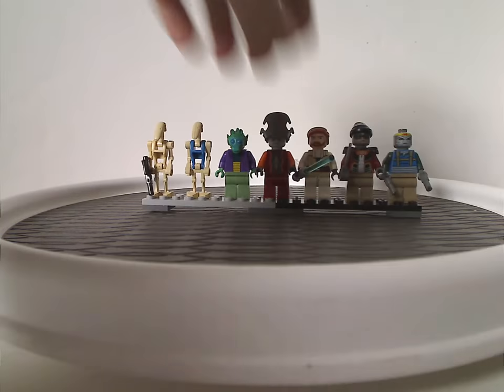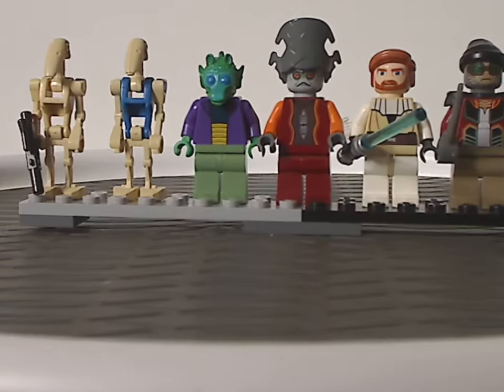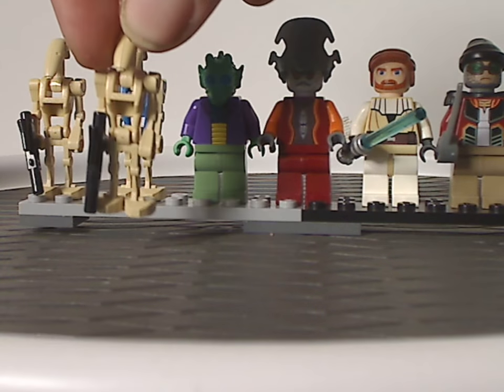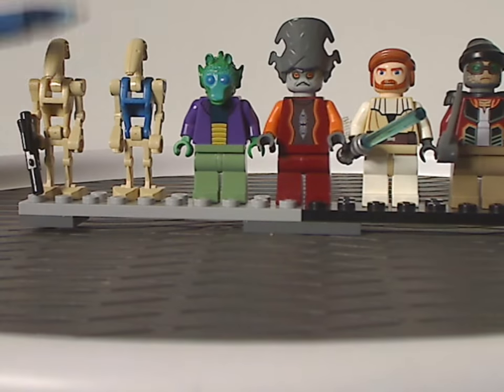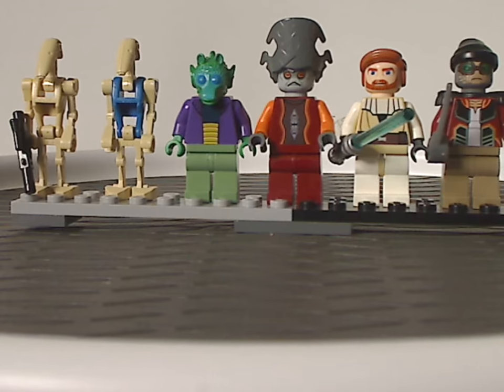Now onto all the minifigs, which there are quite a bit of. So from left to right, we have two generic battle droids, which are the same as they've always been, and also a battle droid pilot, which is also the same as always.